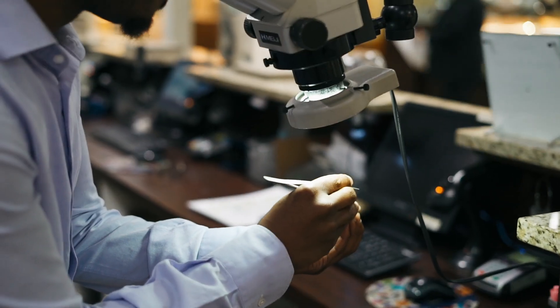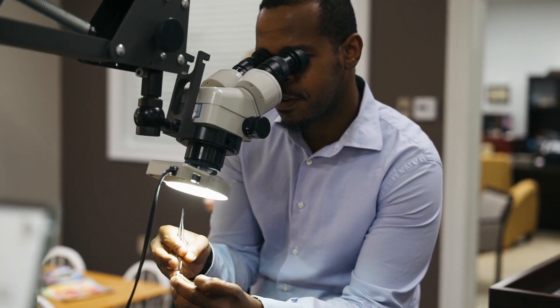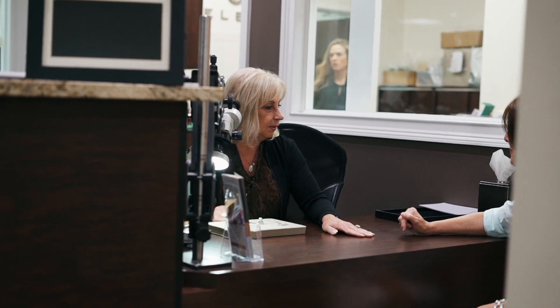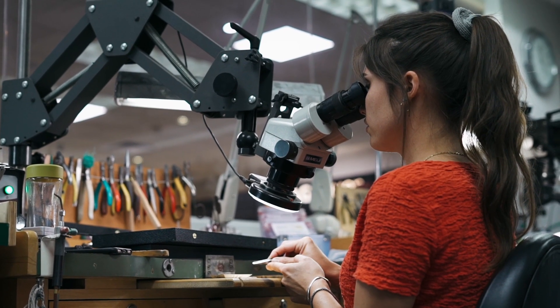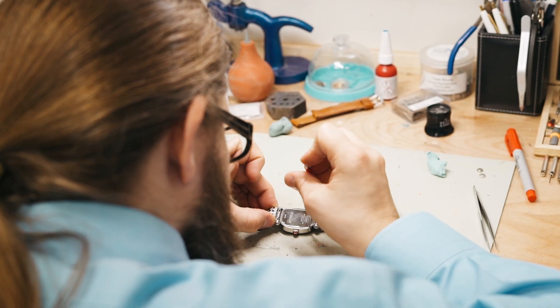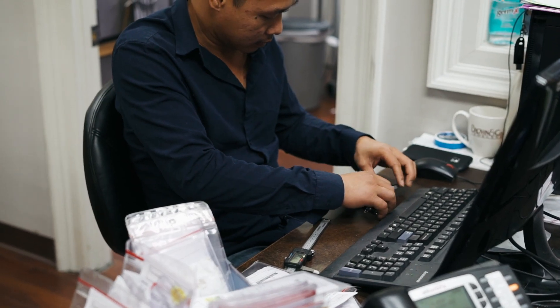If it is a simple or more commonly seen service, we have set pricing and we'll go by that. If it is something a bit more complex, we have this incredible team of jewelers to help us from there. We get you an estimate on the spot, check in your item, taking details, measurements, and notes on it, take photos of it, and it gets distributed to our shop right then and there.